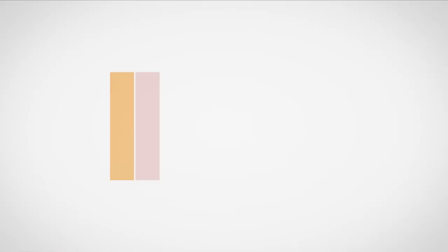Funded by the Minnesota Arts and Cultural Heritage Fund, with money from the vote of the people of Minnesota on November 4, 2008.